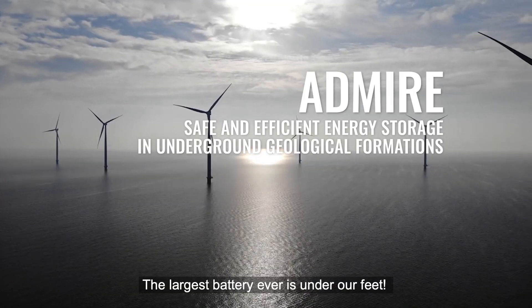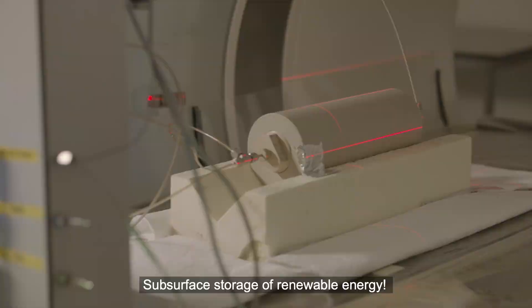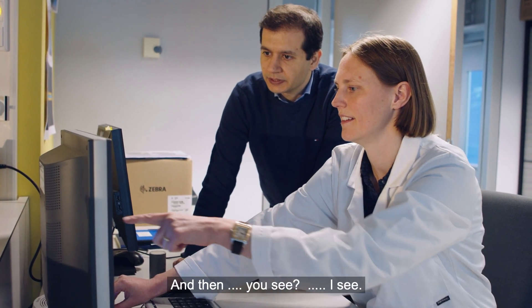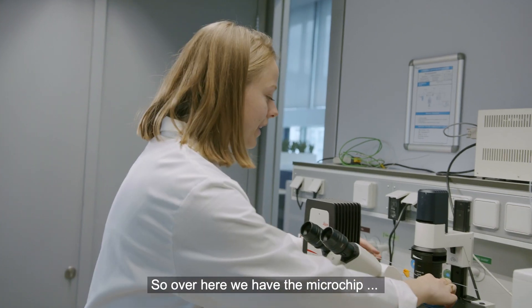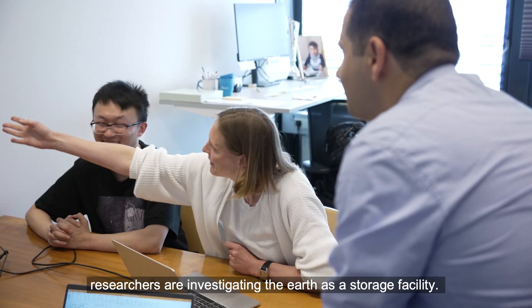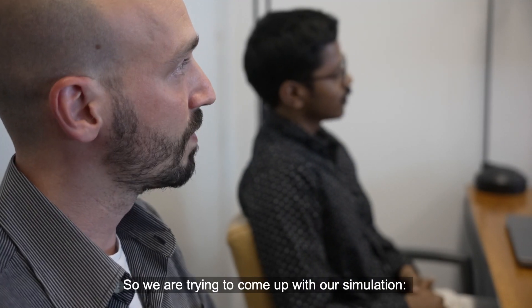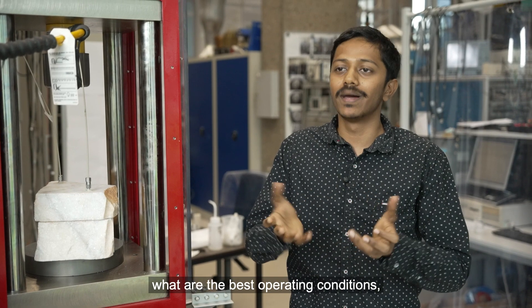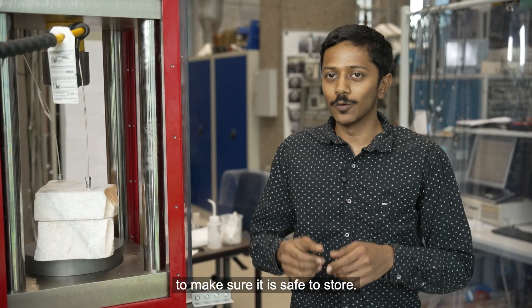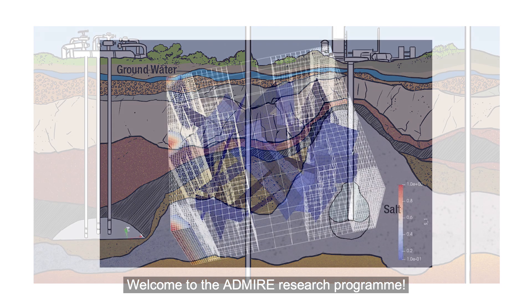The largest battery ever is under our feet. Subsurface storage of renewable energy. Here at TU Delft, researchers are investigating the earth as a storage facility. Welcome to the Edmar Research Program.